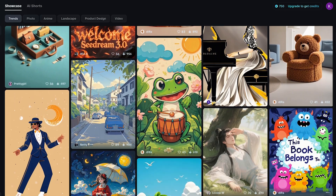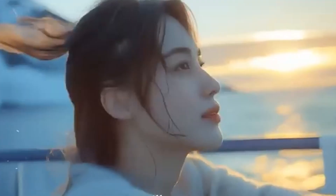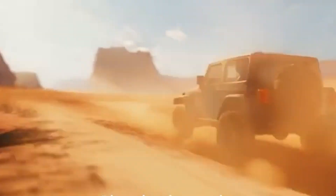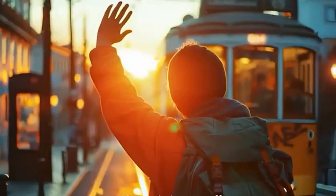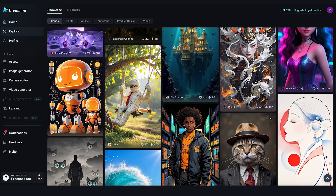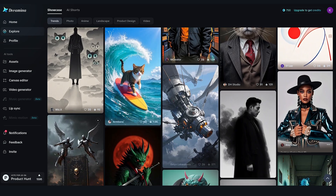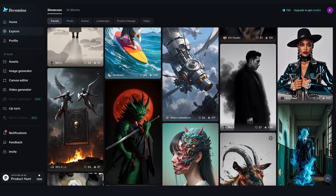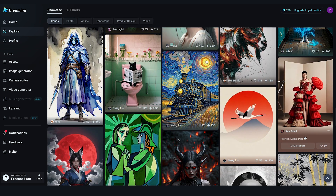It's an AI image generation platform that turns simple text prompts into incredible visuals. Ever wished your imagination could paint pictures? What if every thought in your mind, every wild idea, every concept could come to life with just a few words? Dreamina is a platform that leverages AI to help users generate content, including high-quality images and videos. It provides a comprehensive set of AI-driven tools and algorithms which facilitate the content creation process, allowing for the quick and easy generation of impressive content.